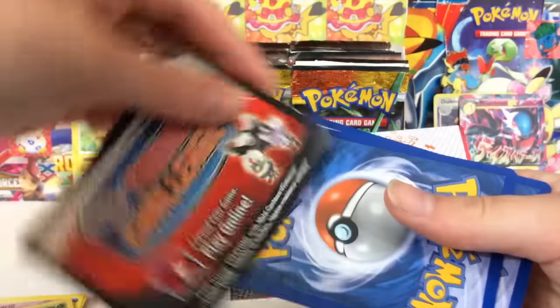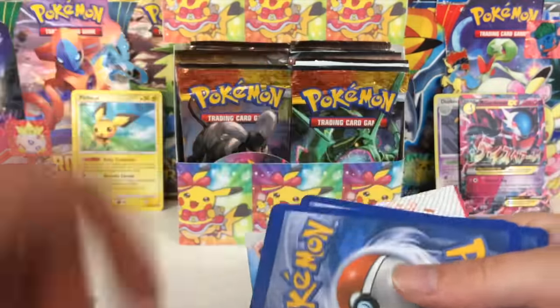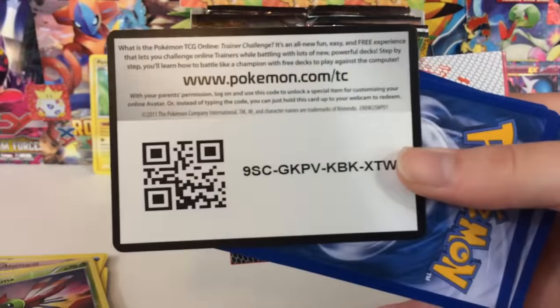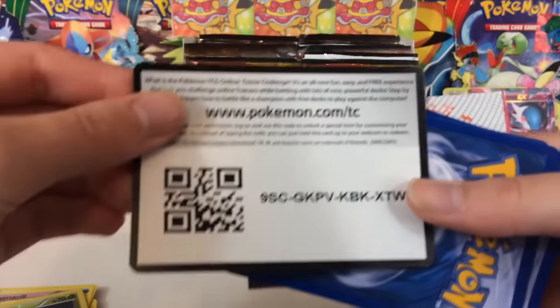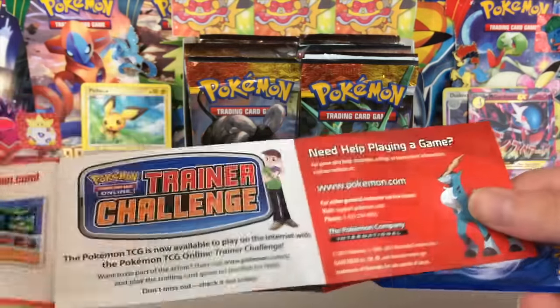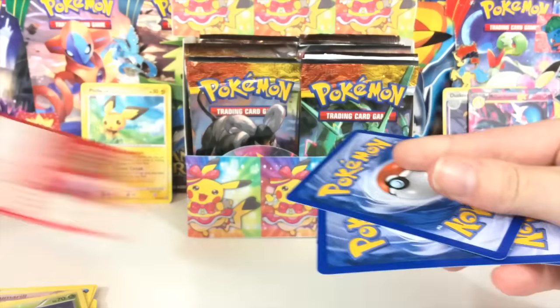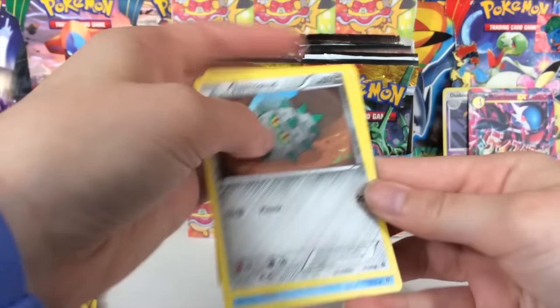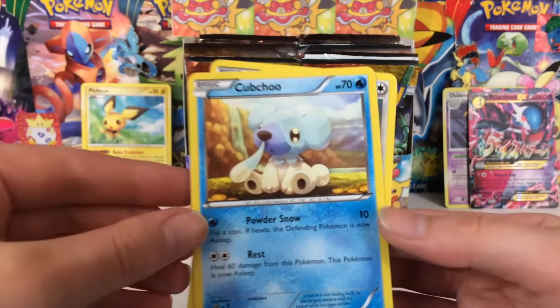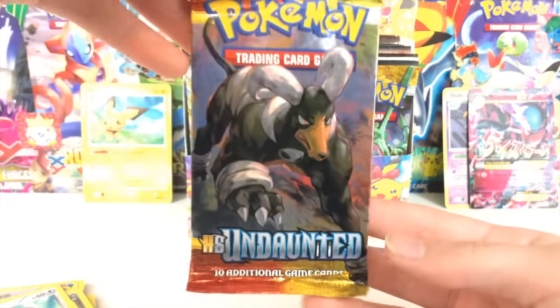There's a code card — I didn't know that these little things had code cards. This is a trainer challenge. Somebody let me know what you get in this thing, because I honestly have no idea. We got a card... and there is the card. Oh my — that's a huge set. Anyways, we got Farfetch'd, Cubchoo, and Minccino. We got HS Undaunted!